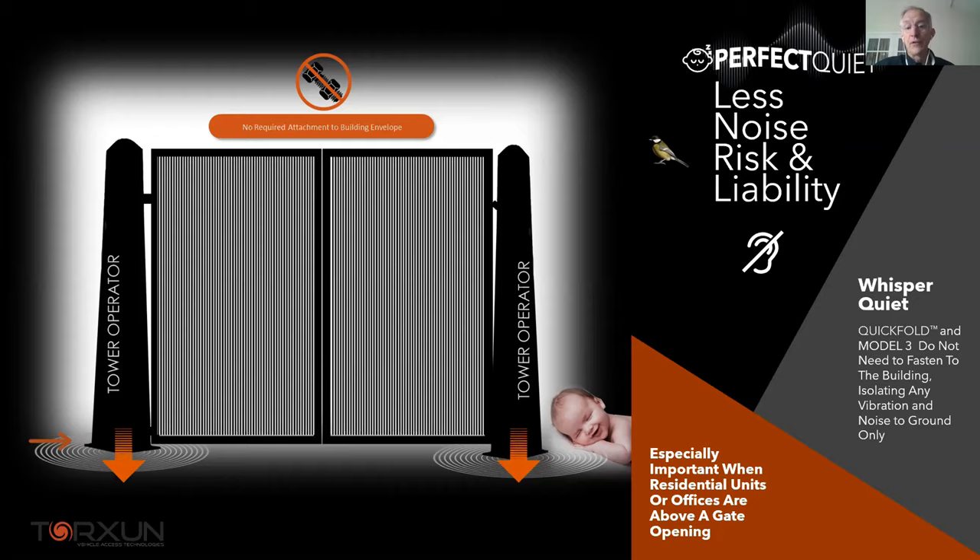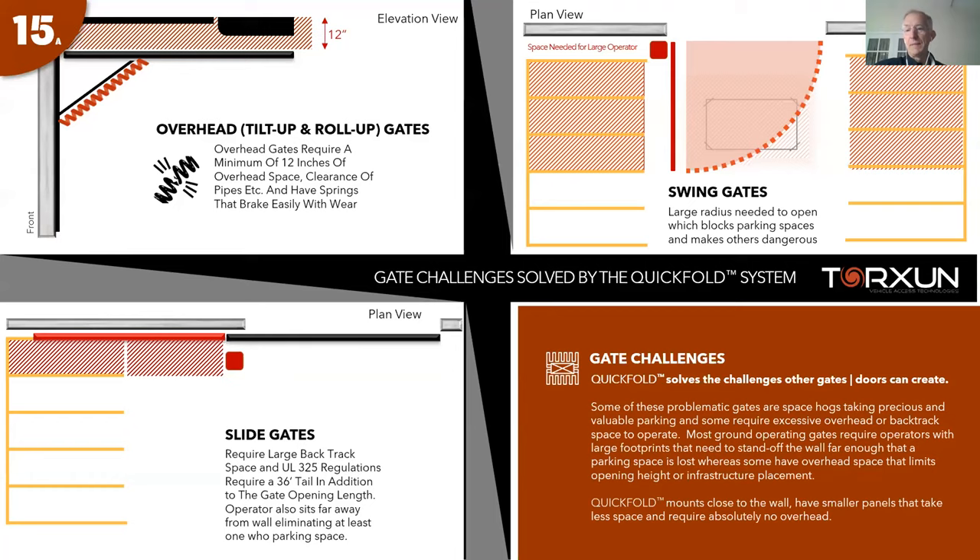If a guide track version is used, the track itself mounts independently from the wall between the two tower operators, standing independently so any noise stays within the system. The operator is also super quiet. Greg tested this a couple of years ago with a sound meter, comparing it to a nearby noisy roll-up door, and was extremely impressed with the low noise level. This is increasingly specified by architects.